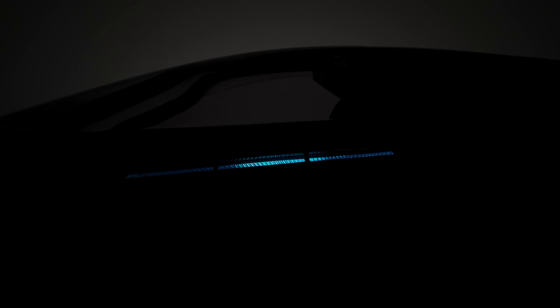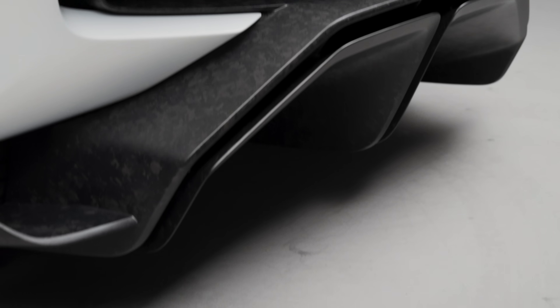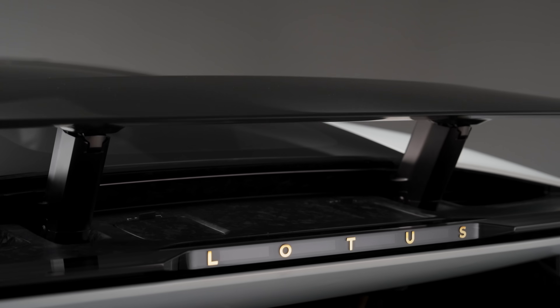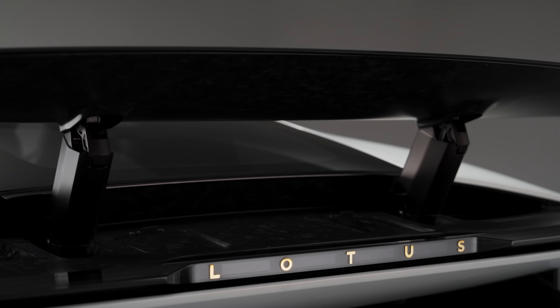Coming back to the rear of the car, that technology line runs through with the laser lighting, the LiDAR systems and everything else we need to interact with the car. Mounted above that we have an active rear wing — a system controlled by the intelligence in the vehicle which amplifies the effect of the more passive and analogue elements beneath.